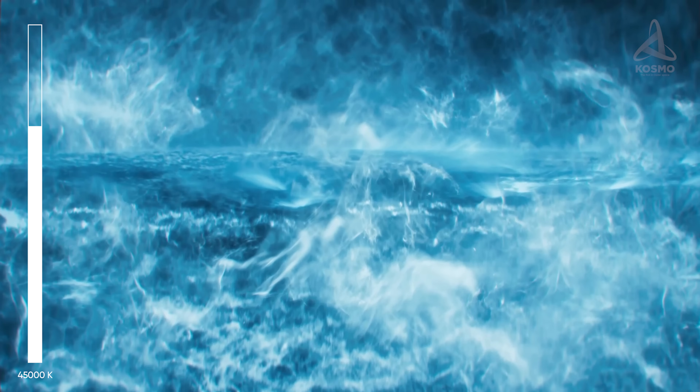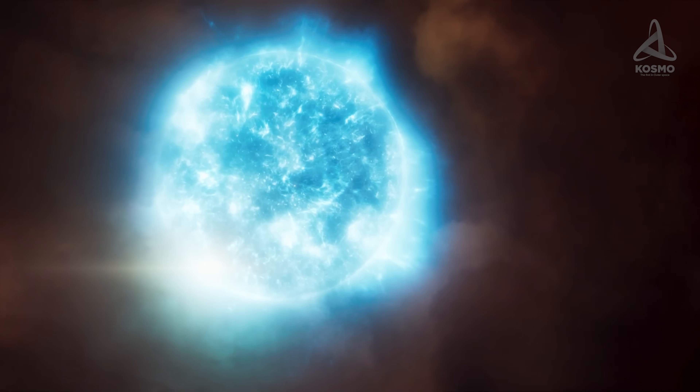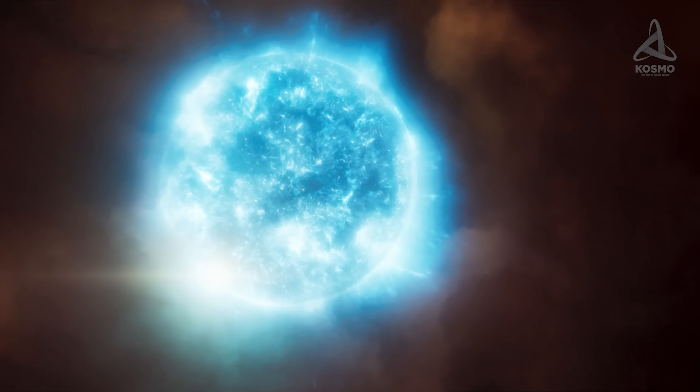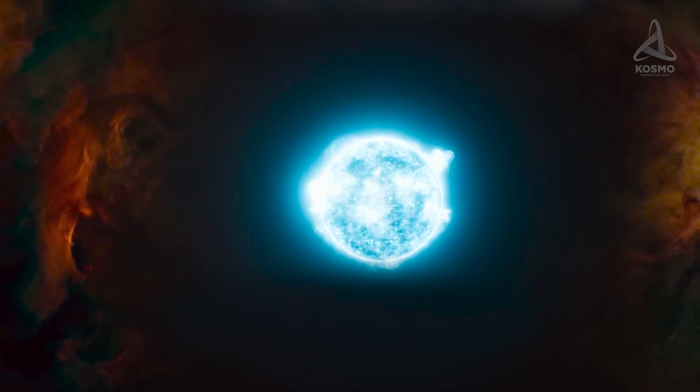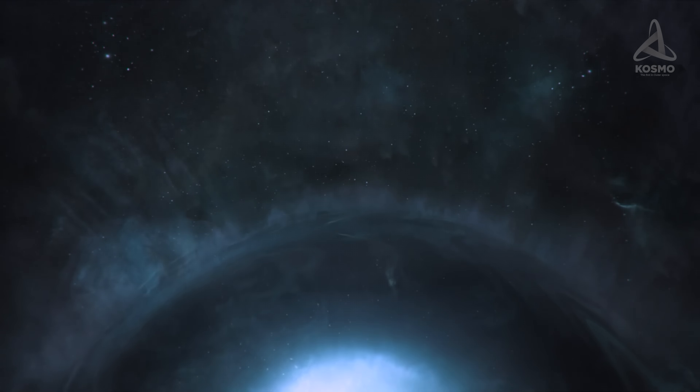Theta I Orionis C is a white and blue main sequence star with a mass roughly 40 solar masses, whose radius is eight times that of the Sun. The object's surface temperature is approximately 45,000 Kelvin and its luminosity about 250,000 times higher than that of the Sun. The radiation of Theta I Orionis C illumines virtually all the nebula around it, but there is hardly any interstellar gas in its immediate vicinity, due to the fact that objects of this class experience exceptionally powerful stellar wind that scatters rarefied material far off.